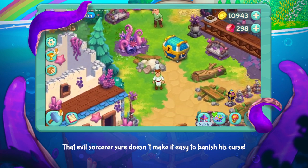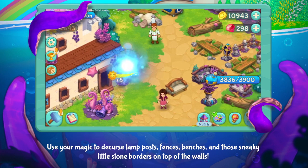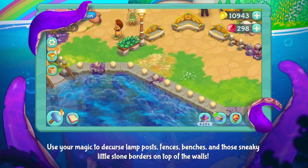That evil sorcerer sure doesn't make it easy to banish his curse. Use your magic to decurse lamp posts, fences, benches, and those sneaky little stone borders on top of the wall.